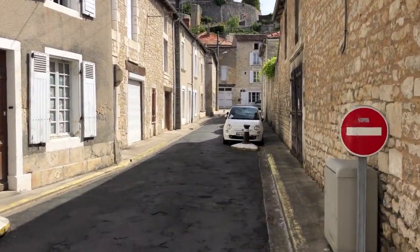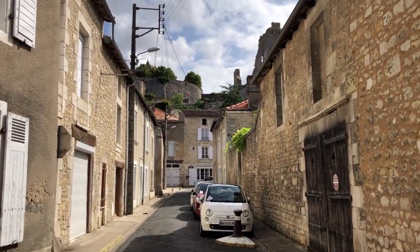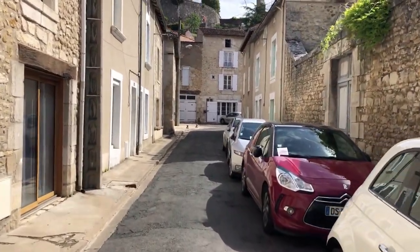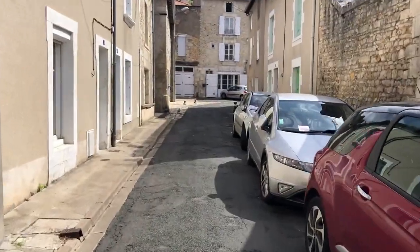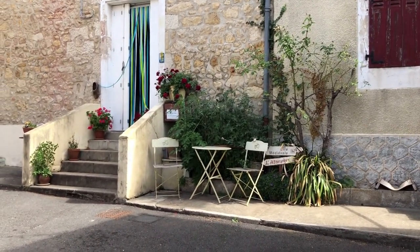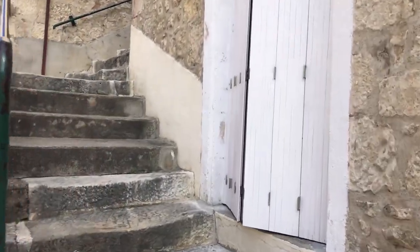I took a left from the main street — this is the castle on the top. Very quiet here; I think everyone is busy at the market. This is very French. Now we're going up, following the sign.